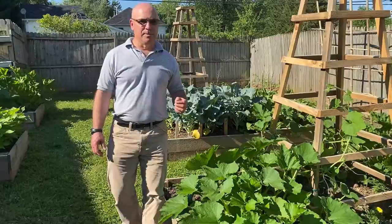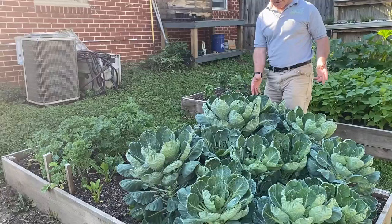In this garden bed we have our Brussels sprouts — lots of them. These will just keep growing and we'll harvest those in the fall.